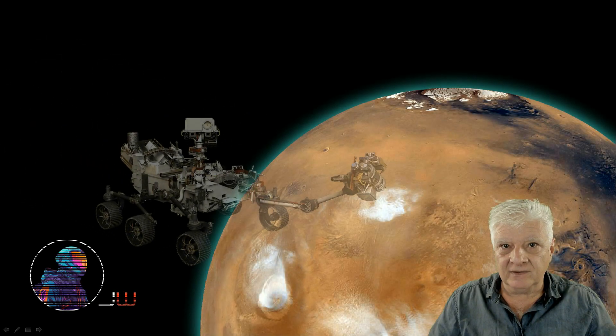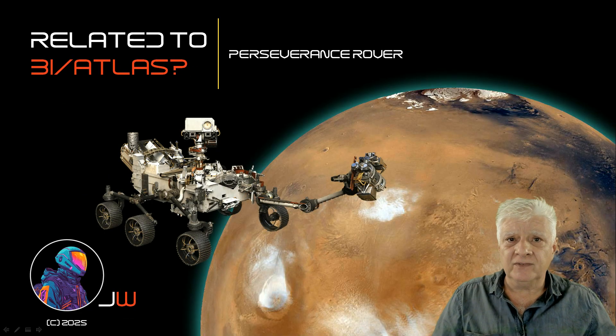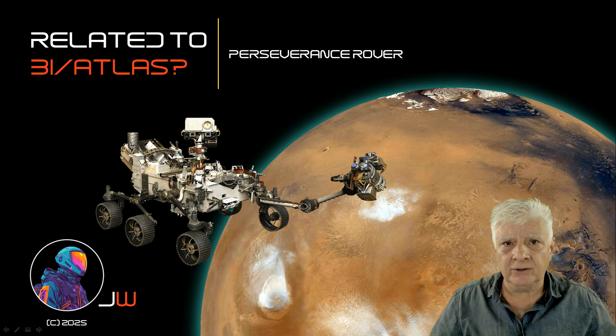Hello everybody, Jean here with an important update. The rover Perseverance photographed a really strange aerial object earlier today.